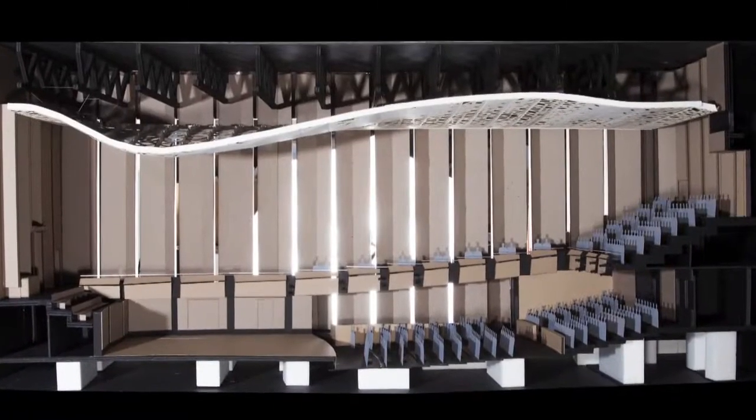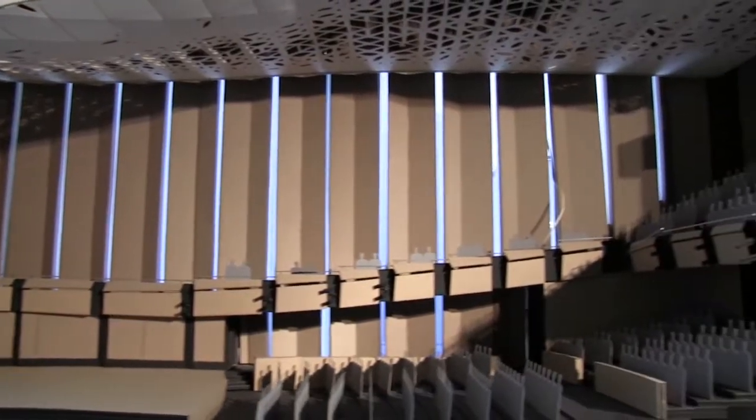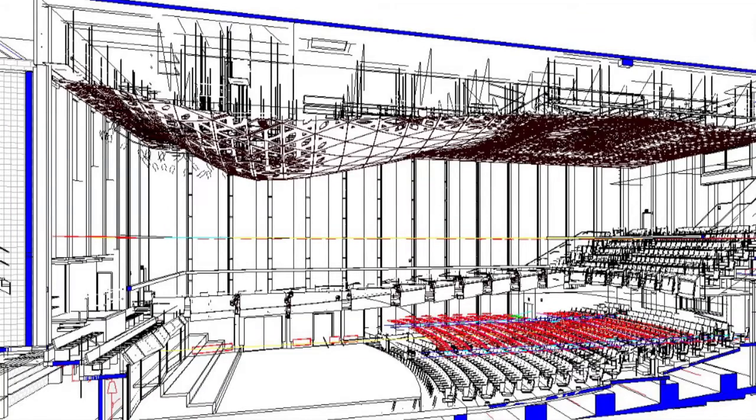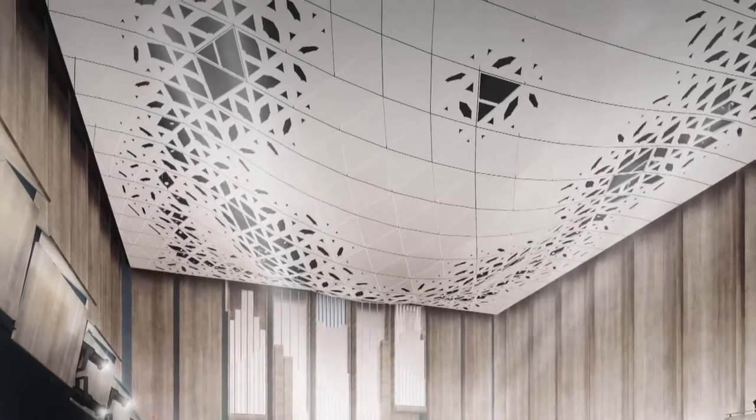The 700-seat concert hall is a particularly unique room. It's of the shoebox design — a rectangular space. We've included a new system which we're calling a theatro-acoustic system. This is a ceiling system shaped to provide specific sound reflections back to the audience and back to the musicians, and to take advantage of the large volume of the space.